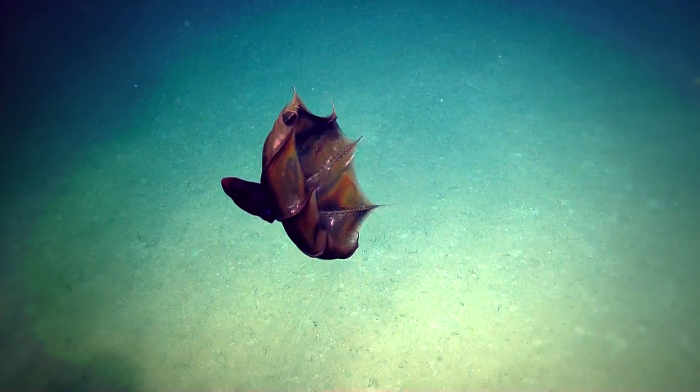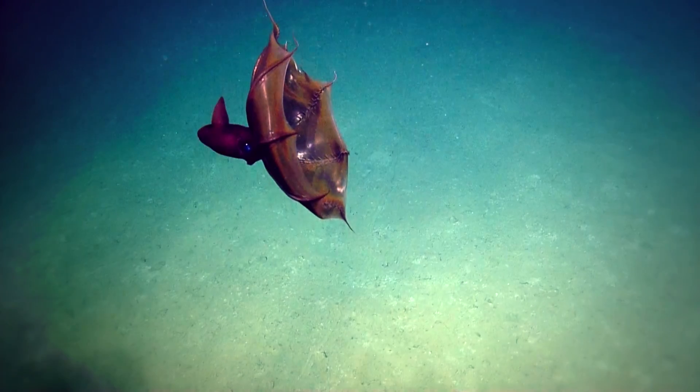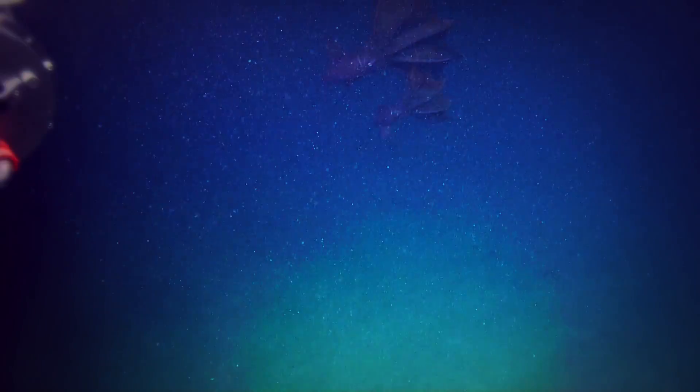Instead, they get the first half of their name from their dark webbing and red eyes. That isn't the only problem with their name — they aren't technically a squid either. They actually share characteristics with both octopus and squid.